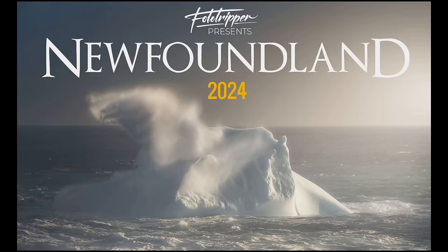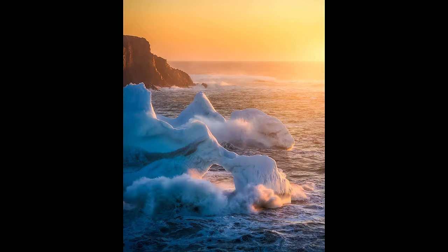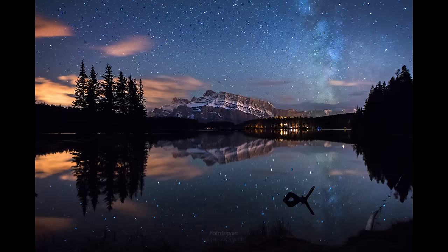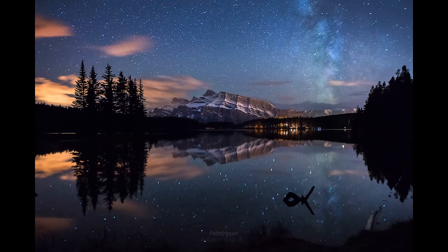I've got a couple of announcements to make: two workshops coming up in 2024. In May I've got Newfoundland with brilliant photographer Gawd Follett — he's a Newfoundlander who knows all the best locations, so we're going to be there shooting seascapes and icebergs for six days and five nights. The other workshop is the Canadian Rockies in September when the fall color should be kicking. There are links in the description for both.